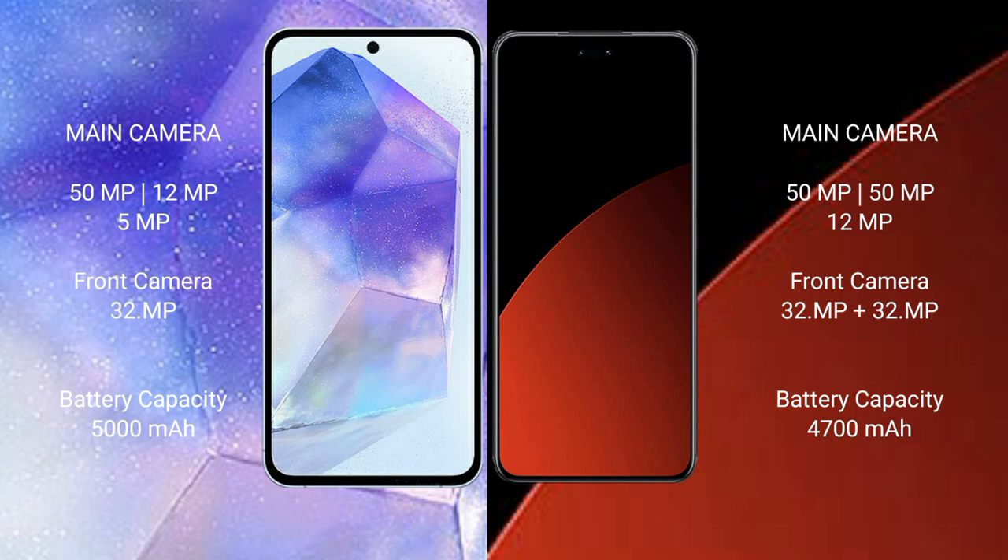Samsung Galaxy A55 has a 5000mAh battery with 25W fast charging support. Xiaomi CV4 Pro has a 4700mAh battery with 67W fast charging support.